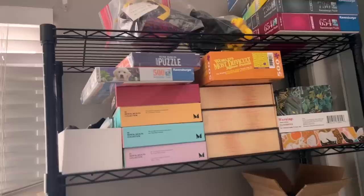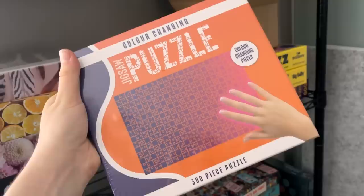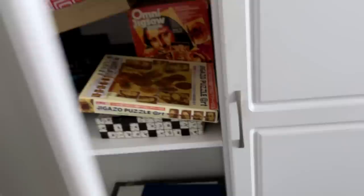I also got this one on Amazon for only $20. You guys know I love a puzzle with a gimmick — this is a color changing puzzle that supposedly changes color based on your body heat. One of these days I'll test that out in a video.